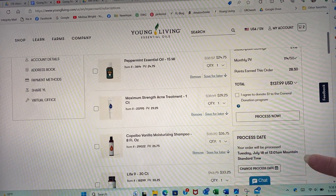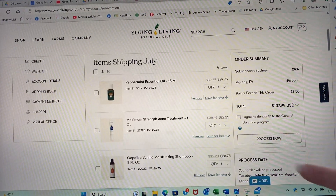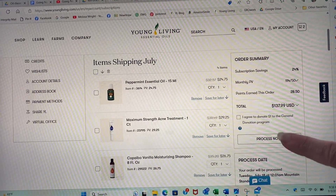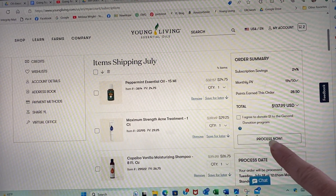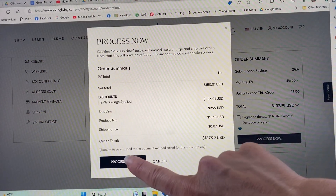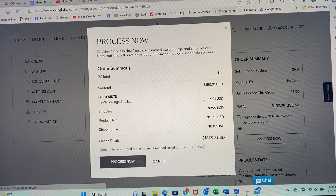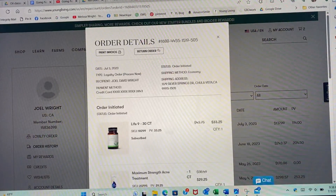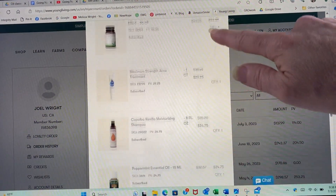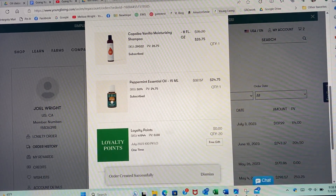You can use this 'Process Now' button and get it right now. There's the total — I'm not getting other free gifts, but I'm saving my points. I'll click 'Process Now' — and there it is, my order details showing those 20 points.